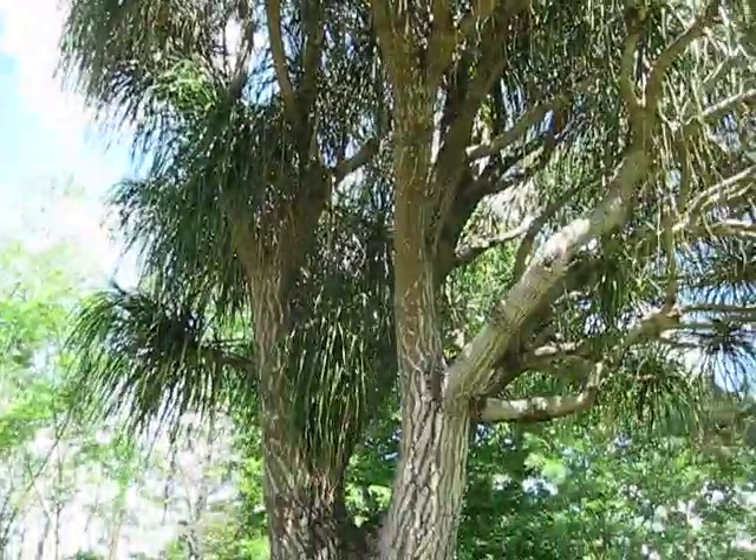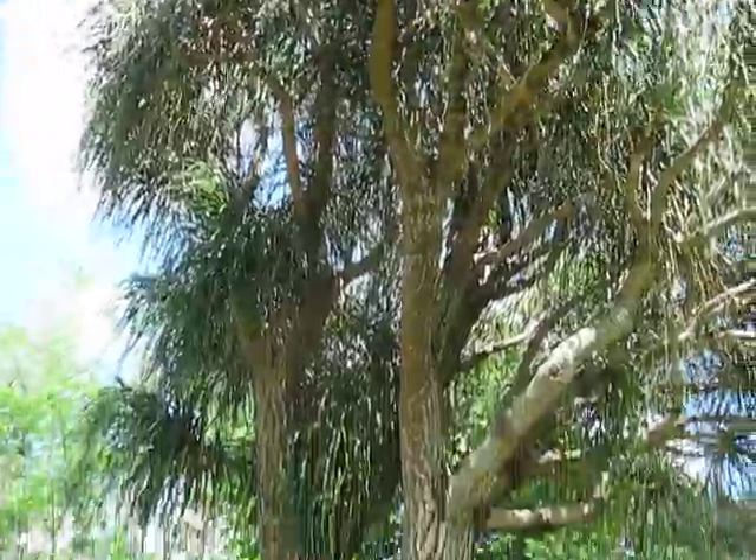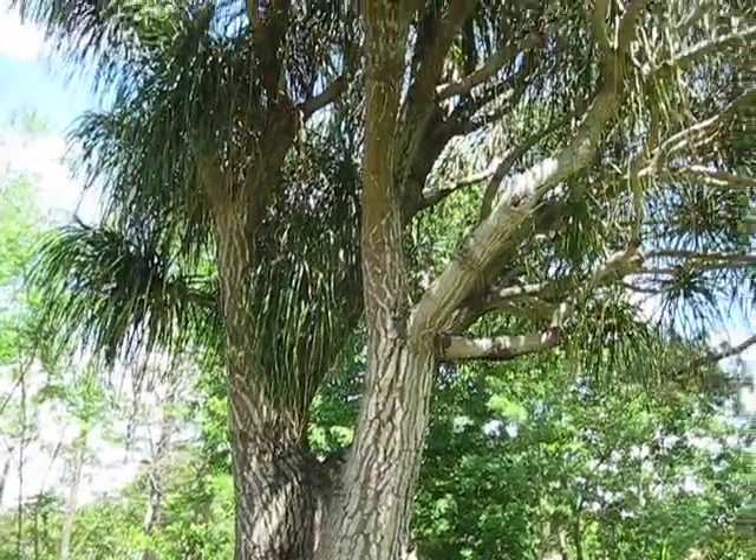I'll find a female — I know there's one that has fruit on it up in Vero Beach. This is at Mount's Botanical Garden in West Palm, so I'll try to catch for the tail end of this video some fruit.